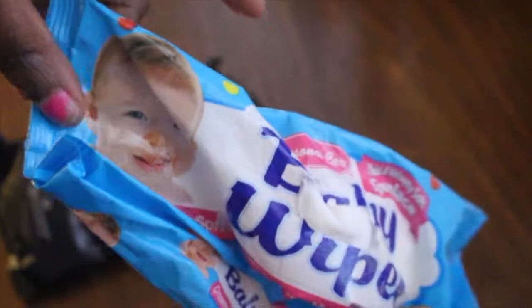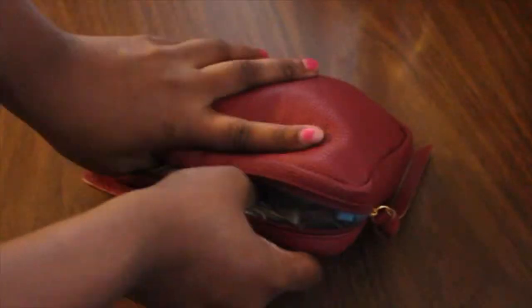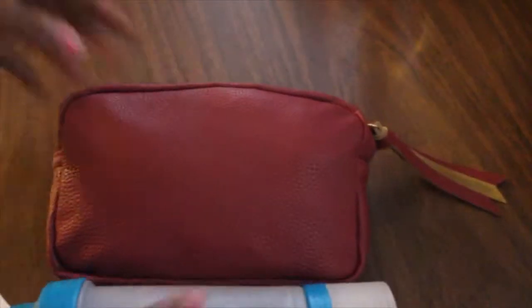These wipes are great — some for my face, some for other areas. They're like a quick clean-up and they're great to use. I always suggest them. I put them in a bag to keep them extra moist.